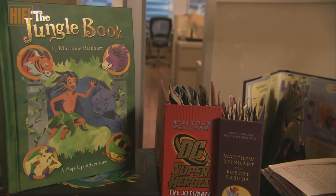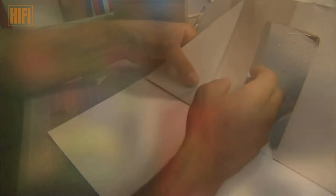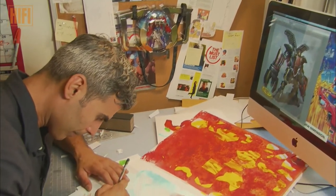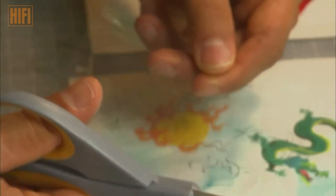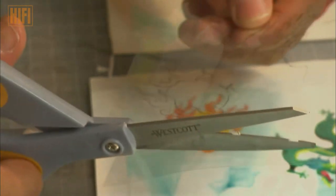But the pop-up process always begins with the story, and once that is in place, the construction begins. I use basic concepts, and there's no geometry used. I don't sit in my office and use a calculator and a compass and make sure everything is lined up properly.